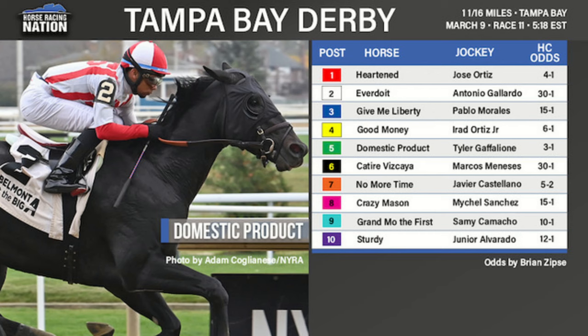Number two, Ever Do It, will be a long shot again — he was 127-to-1 last time in the Sam F. Davis and lost his rider early in the race. The son of Gary D does bring some speed to the table, so expect him to be involved early as a long shot again in the Tampa Bay Derby.